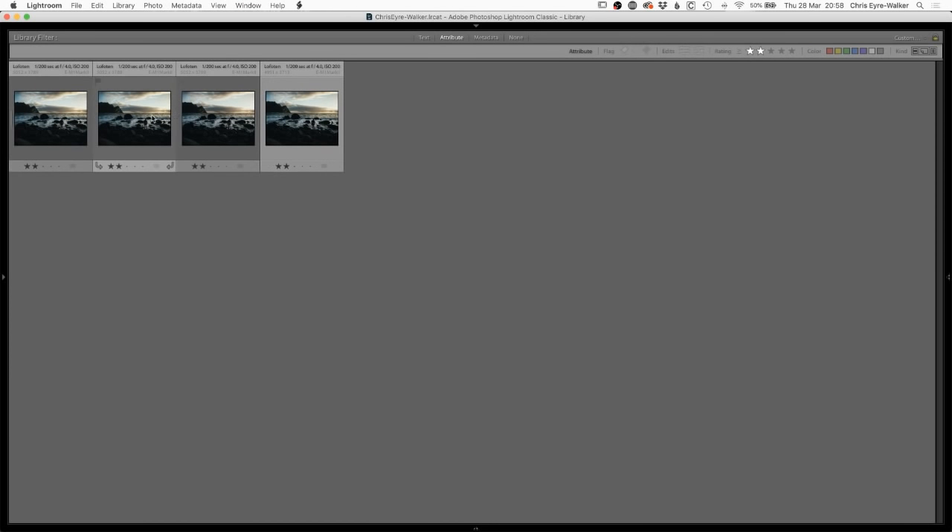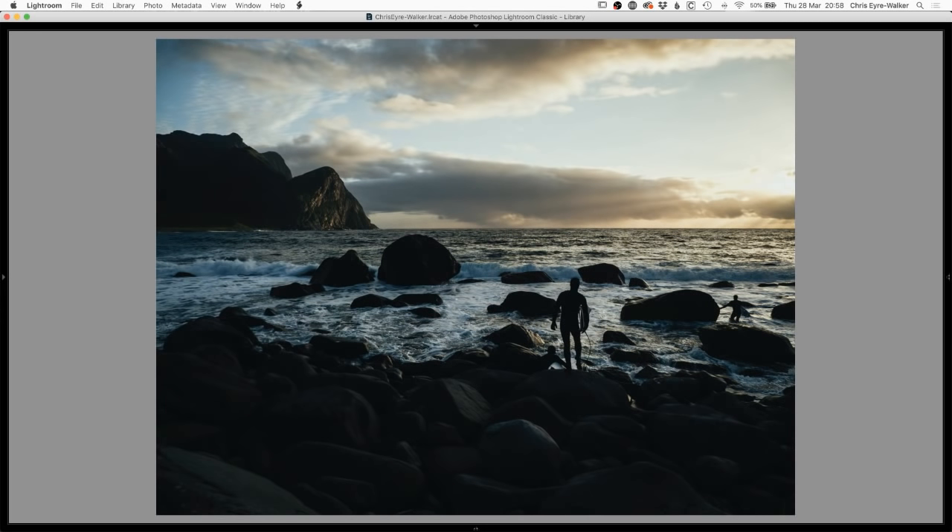We're going to jump back to September 2018 in Norway. I want to show you one of my photos from there. This is in Lofoten Islands, Norway. There were these three Australian guys walking by and we were shooting the sunset, shooting the light — it was amazing. It's a popular surf spot, Unstad Beach in Lofoten. Pretty cold, and the waves were pretty big that day.